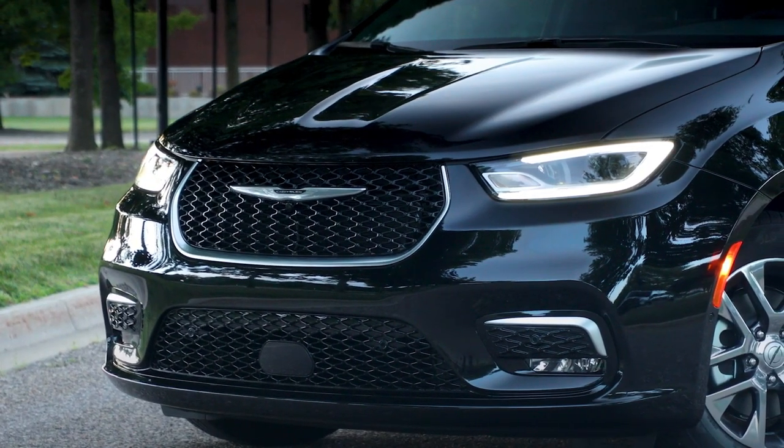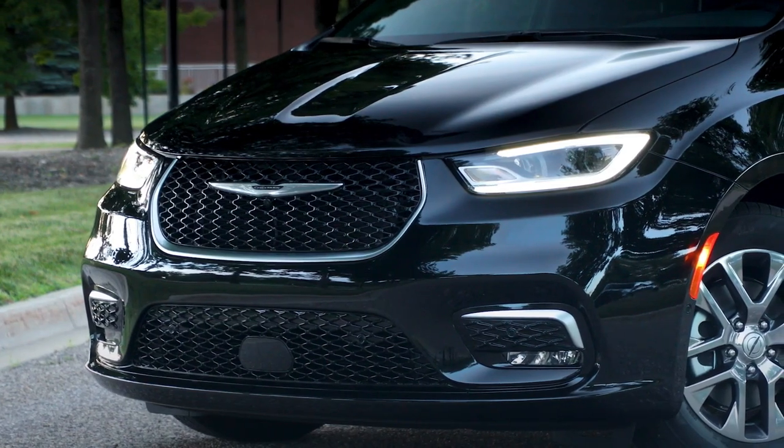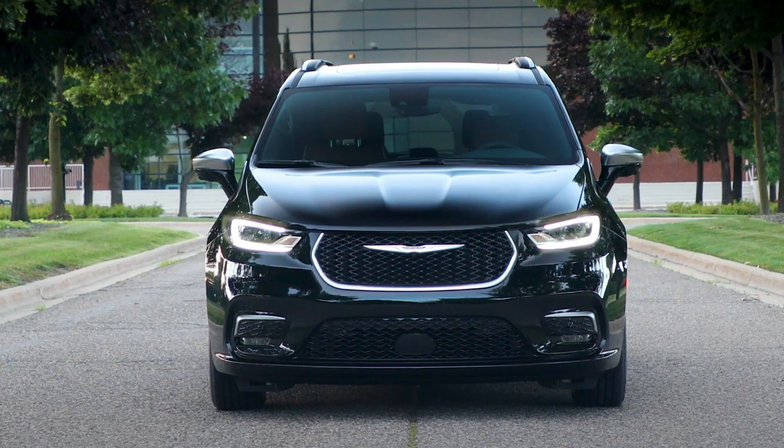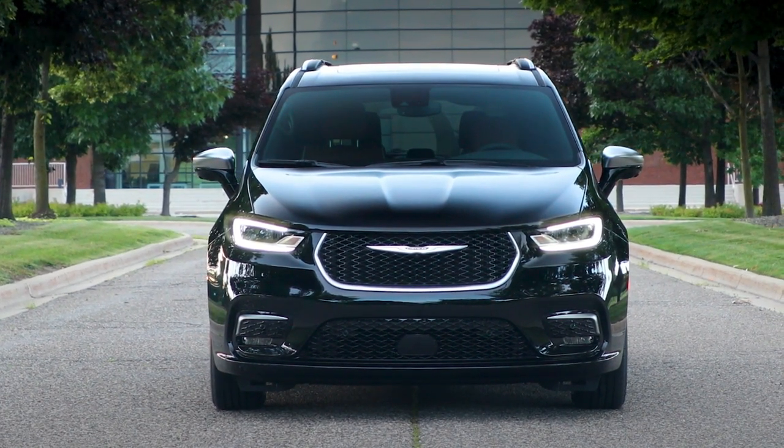The Pacifica Plug-in Hybrid — the first hybrid minivan — delivers 82 miles per gallon equivalent, an all-electric range of 32 miles, and a total range of 520 miles.